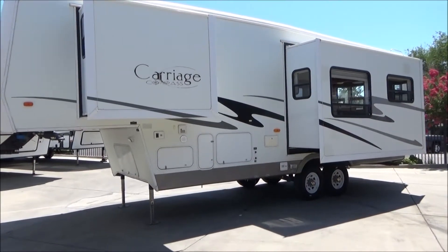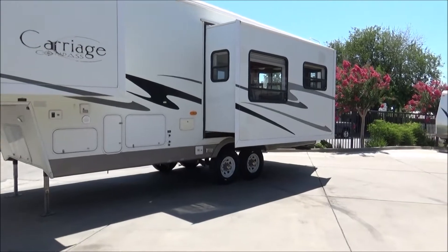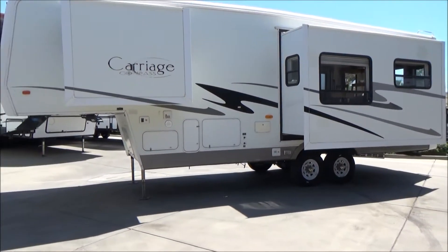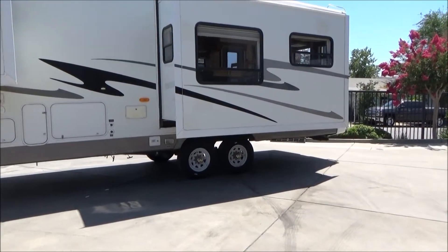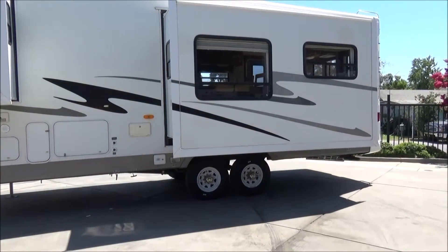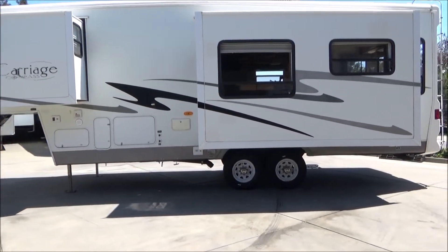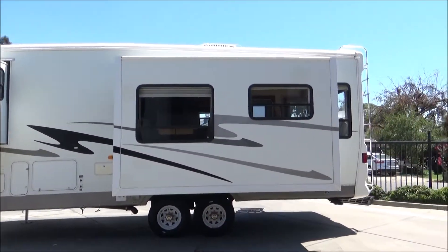As I walk around I'm going to point out some of the key features. It has a smooth fiberglass exterior with aluminum framing and a fully enclosed underbelly. This just got brand new 14-ply tires — the DOT date is the 17th week of 2018, so they are brand new. They don't look brand new, but they are.